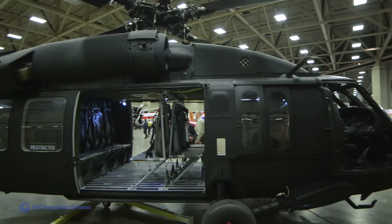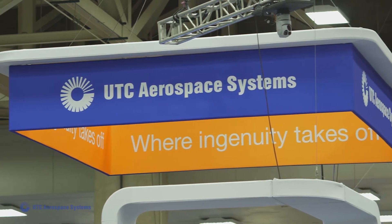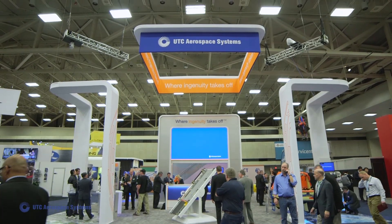We're one of the largest aerospace systems providers on the planet and we have the ability to do more than our competition. Our products and services allow our customers to do more with their fleet — whether that's saving more lives, completing more missions, or getting more done.